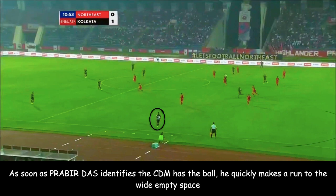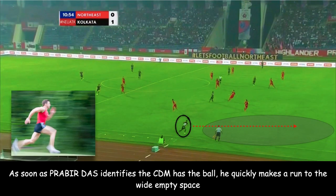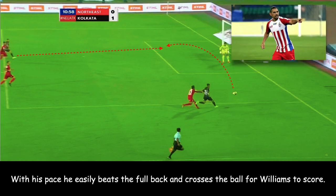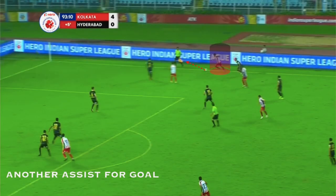Let's have another look. With the center defensive midfielder having won the ball, Prabir Das makes his run to the wide empty spaces left by the opposition. With that space, he easily beats the opposition fullbacks and crosses the ball for William to score. In this way, he has been instrumental for ATK, providing loads of crosses from his right wing back position.